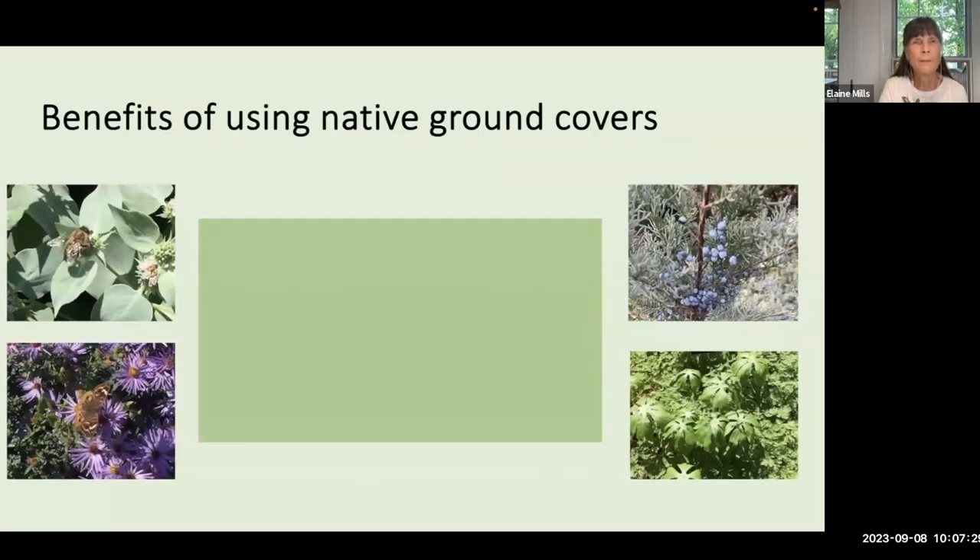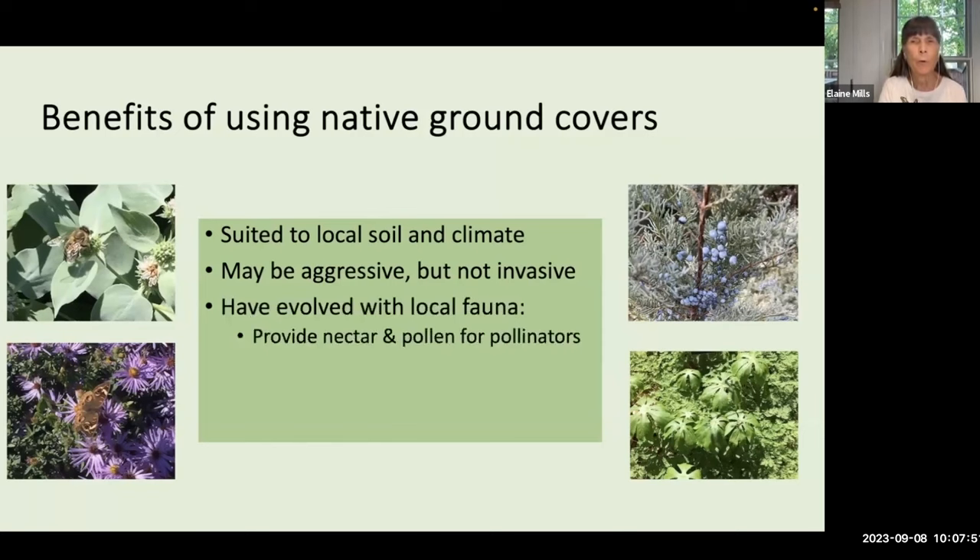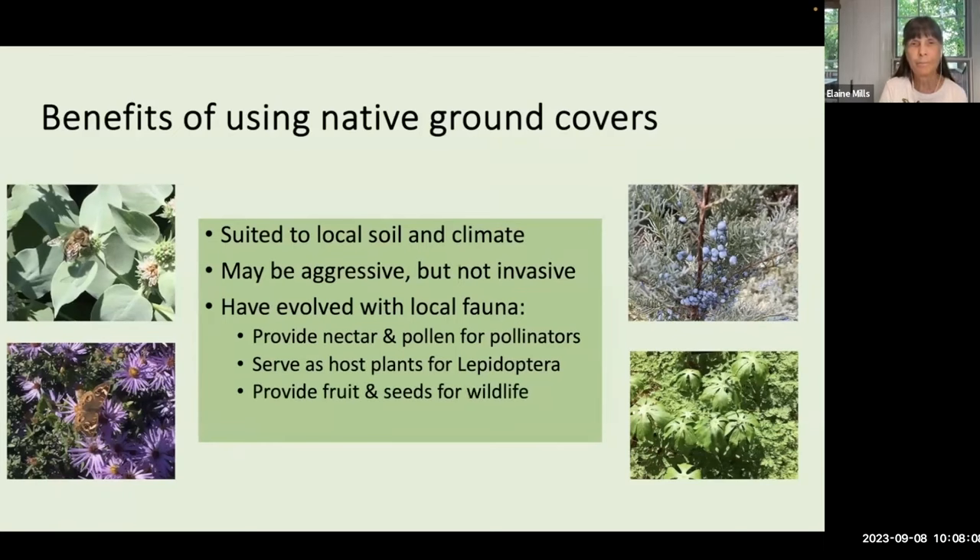I would recommend instead using some of the native ground covers I'm going to be introducing. These are suited to our local soil and climate. They may be aggressive, but they are not invasive — they're not going to affect the success of other native plants in our natural areas. These native plants have evolved with local fauna. They can provide nectar and pollen for our pollinators, serve as host plants for Lepidoptera offering nourishment for caterpillars of butterflies and moths, provide fruit and seeds for wildlife, and offer cover for a variety of animals.